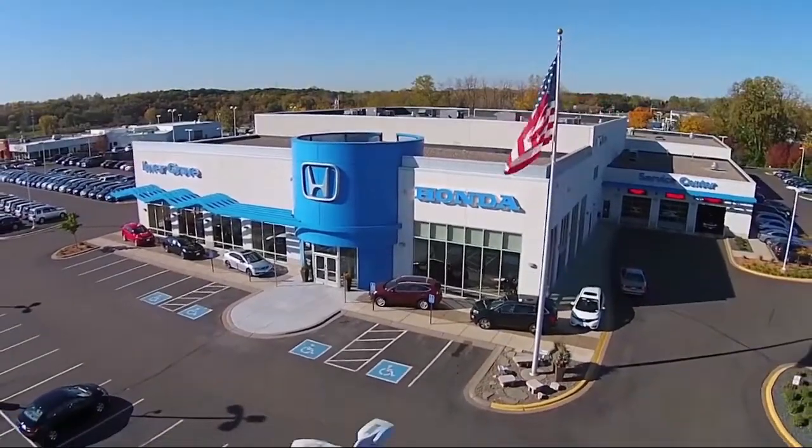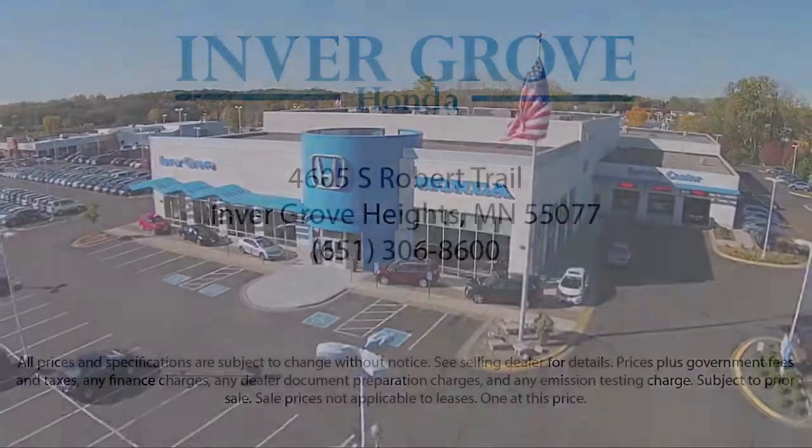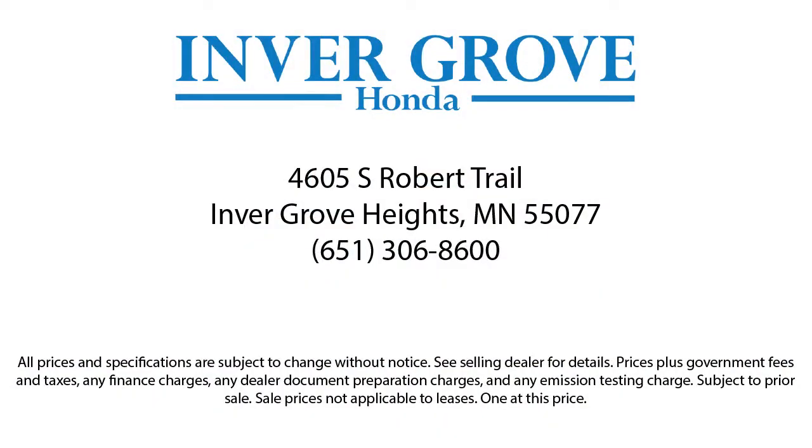Most of our pre-owned vehicles come with our exclusive Courtesy Care Maintenance Plan, which includes 5 oil and filter changes, free tire rotations, roadside assistance, and much more.